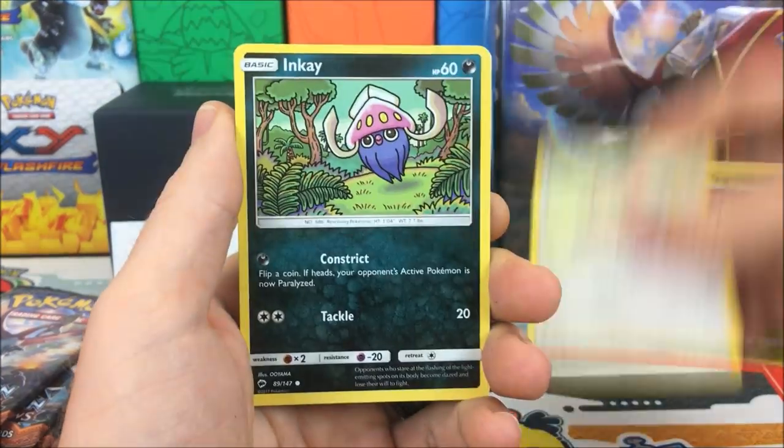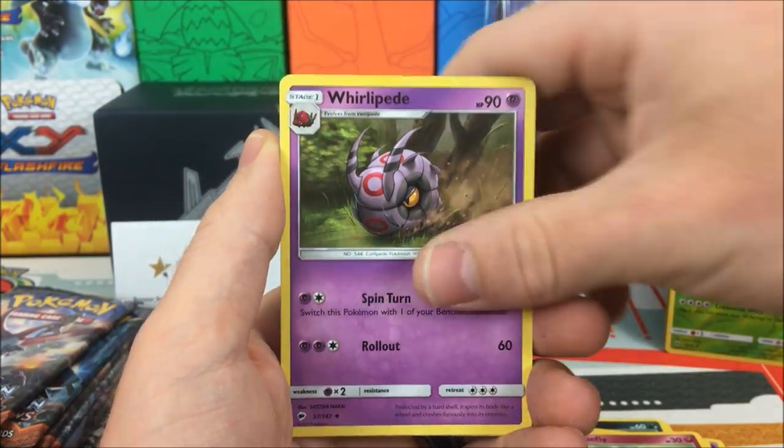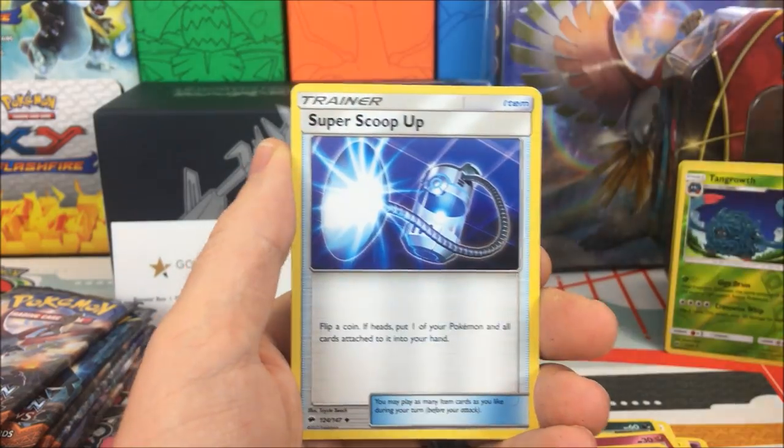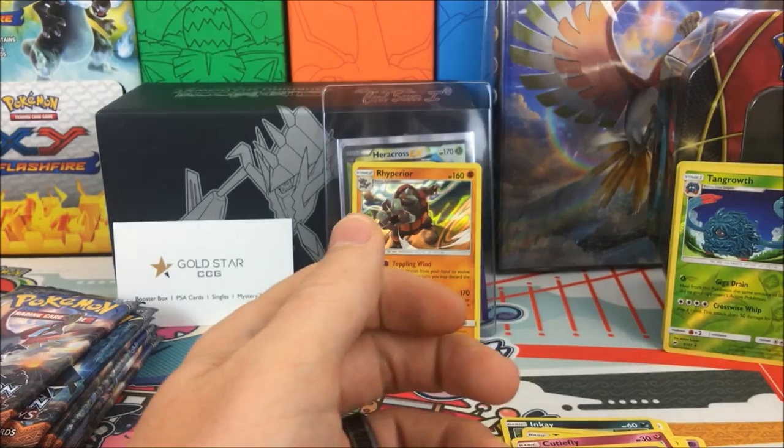We have a Stufful, Inkay, Dhelmise, Tynamo, Cutiefly, Whirlipede, Guzzlord — there you go boy — Super Scoop Up, Pikachu Reverse, and an Alolan Raticate regular rare.